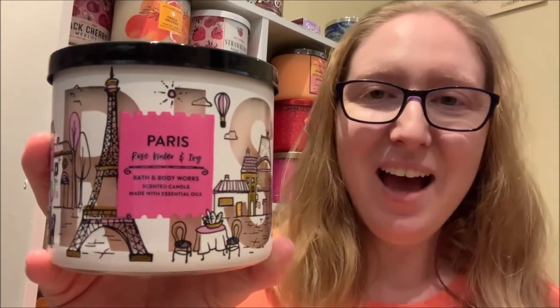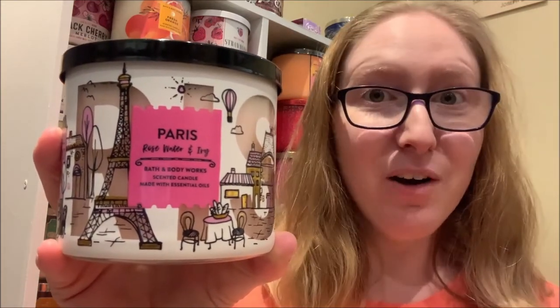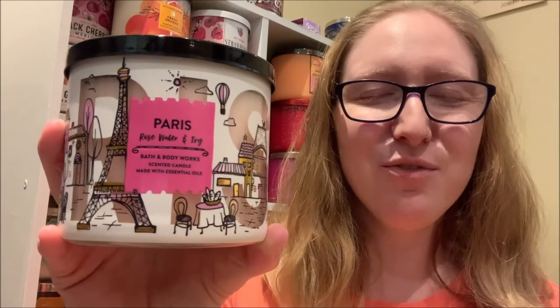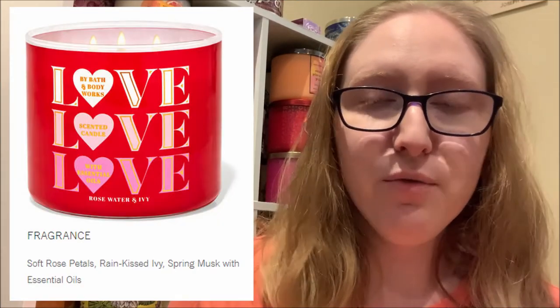However, Rose Water & Ivy is currently available for purchase — it is just in a different label. I have already checked the fragrance notes on this particular pour and it matches the current fragrance notes. I'm going to throw up a quick screenshot from the Bath & Body Works website showing the current label, as well as the fragrance notes: soft rose petals, rain-kissed ivy, and spring musk with essential oils.